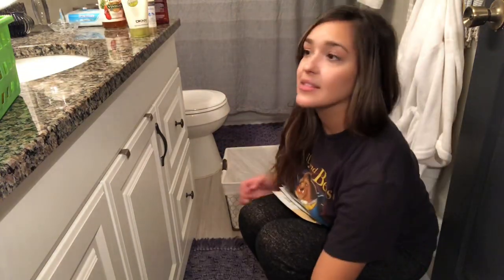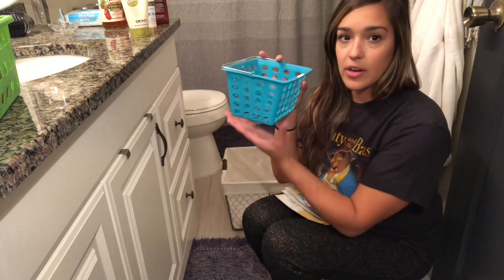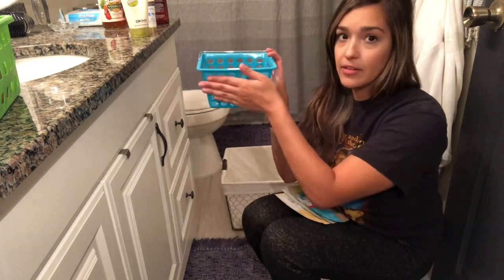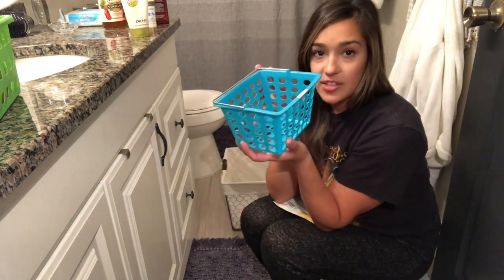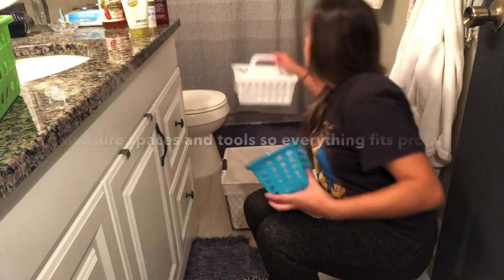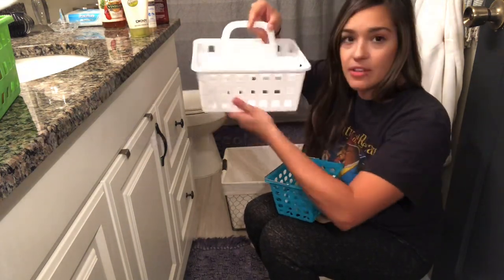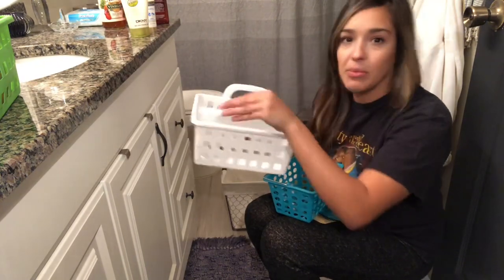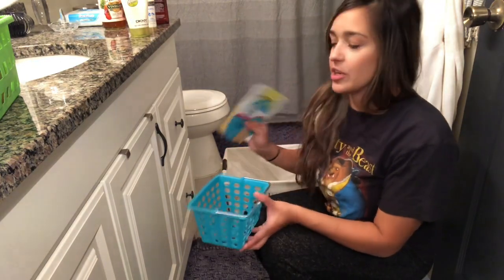When it comes to baskets, as you can see, this basket is more narrow on the bottom than it is on the top. So once you put it in the cabinet, you're wasting this much space. I would suggest buying baskets that are the same width from top to bottom — it's going to fit perfectly, you're not wasting any side space, it's not going to wobble, and you're utilizing all the space you possibly could.